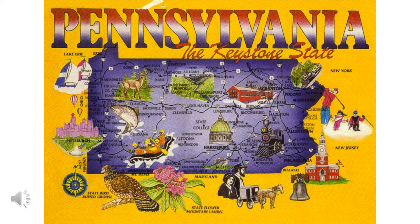This is a postcard of our state. It shows you many of the things you can do in Pennsylvania. The nickname of Pennsylvania is the Keystone State because it was so important when our country was formed. Some of the things you can do are visit Pittsburgh, go whitewater rafting, go fishing. You can visit the Liberty Bell or Independence Hall in Philadelphia. You can visit covered bridges. Our state bird is the ruffed grouse. Our state flower is the mountain laurel.